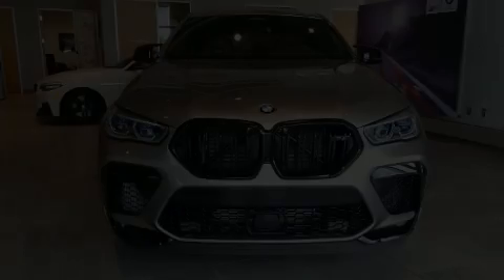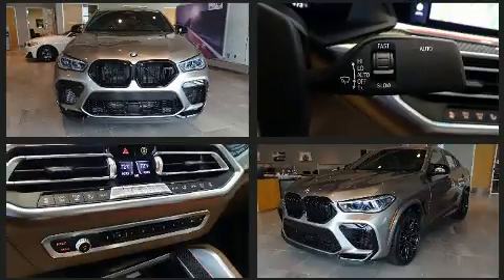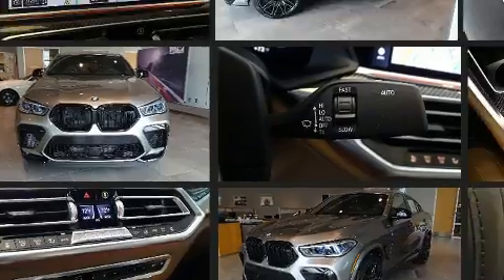Discerning drivers will appreciate the 2020 BMW X6M. Smooth gear shifts are achieved thanks to the powerful eight-cylinder engine, and load-leveling rear suspension maintains a comfortable ride.